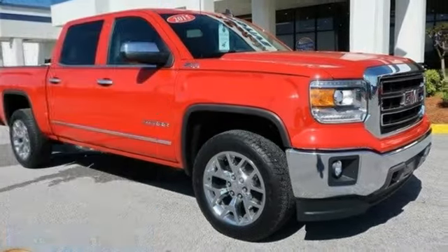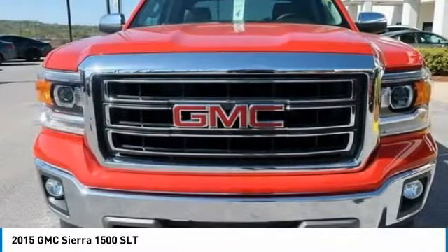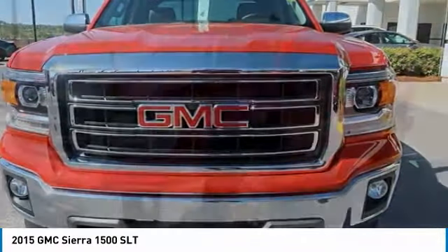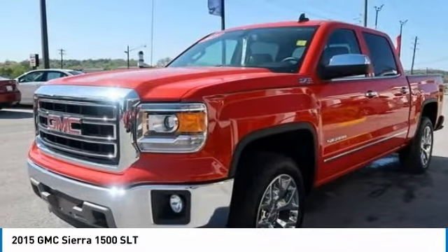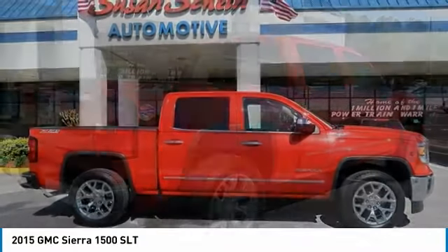Choice today with the 2015 Sierra 1500. The GMC Sierra is a full-size pickup with all the functionality you could expect. With multiple trim levels, the GMC Sierra provides a wide range of features for you to enjoy.